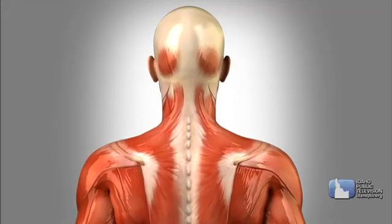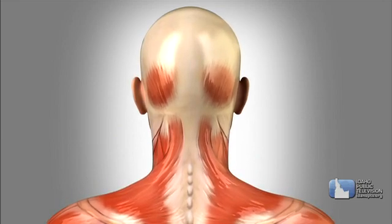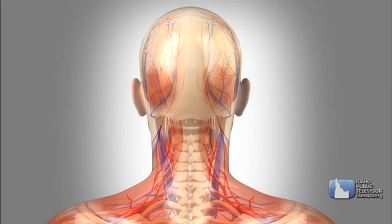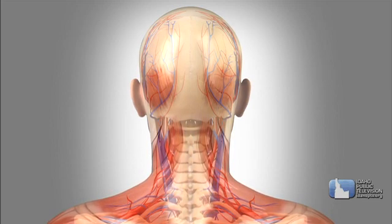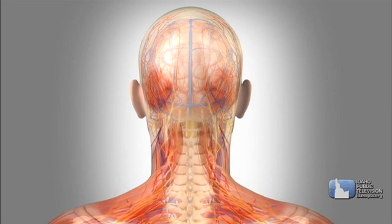Muscles are the meat of the body. They make up about a third to half your body weight. Muscles are loaded with blood vessels and nerves. Blood brings muscles food and oxygen so they can work and takes away waste products. And signals from your brain travel through the nerves to tell your muscles what to do.